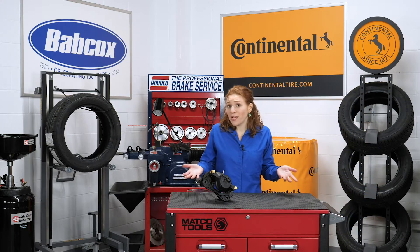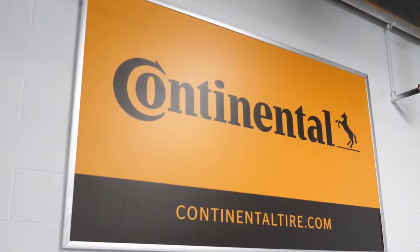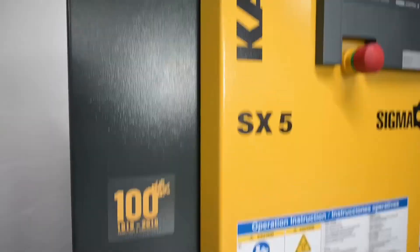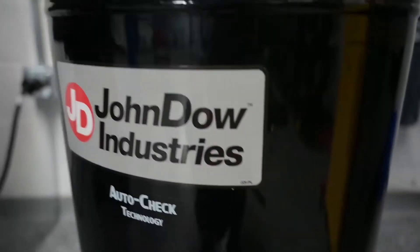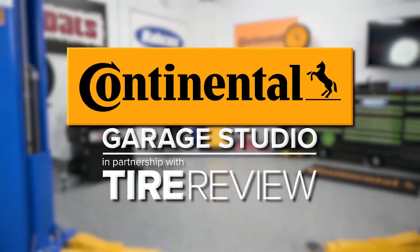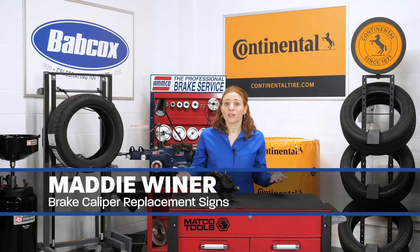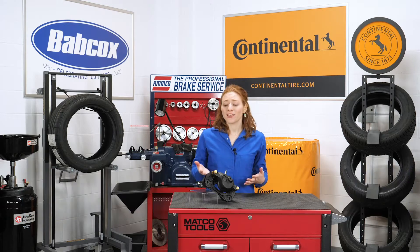How do you know when a brake caliper needs to be replaced? We'll give you four signs to watch out for. Anybody can throw a new set of brake pads on a vehicle, but it takes a real technician to understand the signs of when you need to replace the brake caliper.